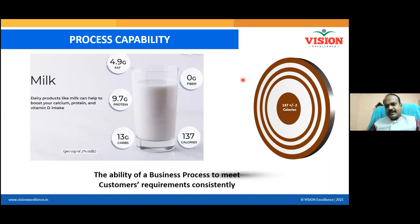Let me explain six sigma and how it is helpful for you, your customer, and your boss. To help you understand six sigma, I have picked up a product — a bottle of milk. When you buy any packed milk packet, you can see certain specifications written on it. These are calories, fiber, carbohydrate, protein, and fat — these are nothing but CTQs, Critical to Quality characteristics.